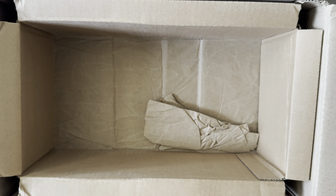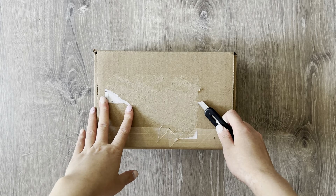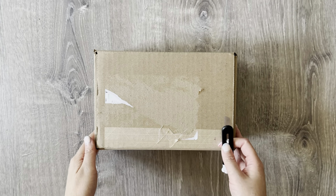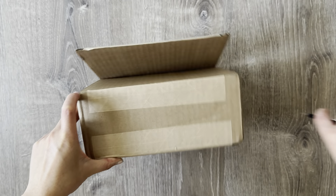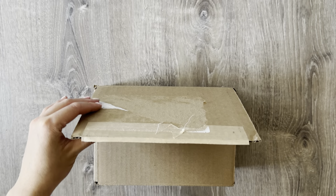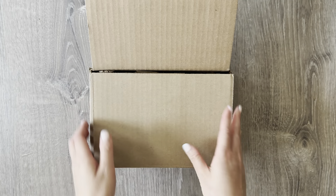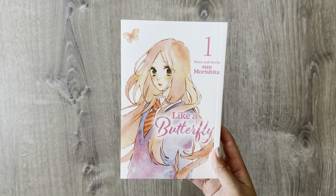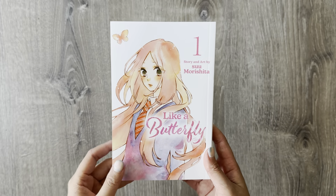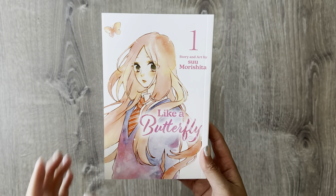That's everything in this package. I do have one more package from Right Stuff. Let me quickly open it up — it only has one volume, a series that was just recently released in the English print. The last series for this haul is Like a Butterfly, Volume 1.